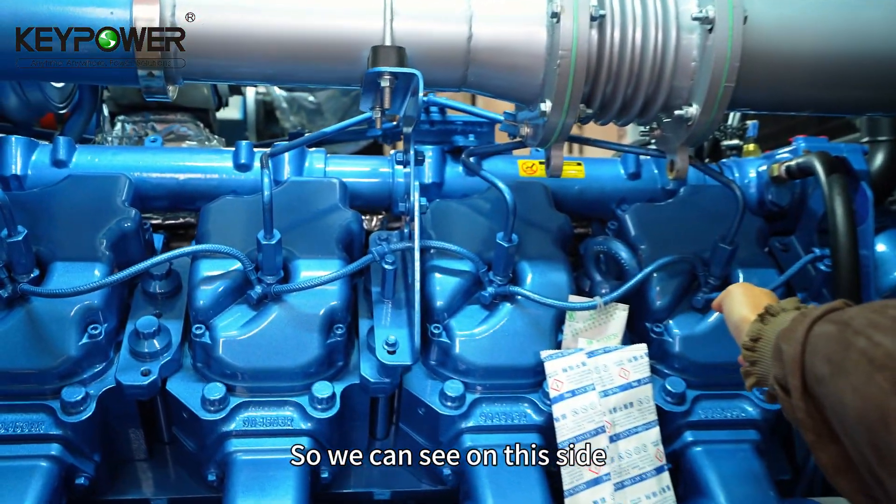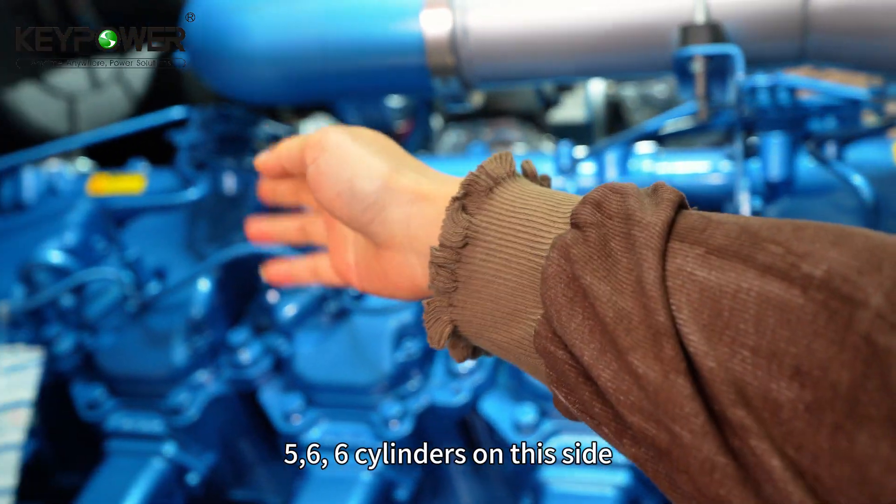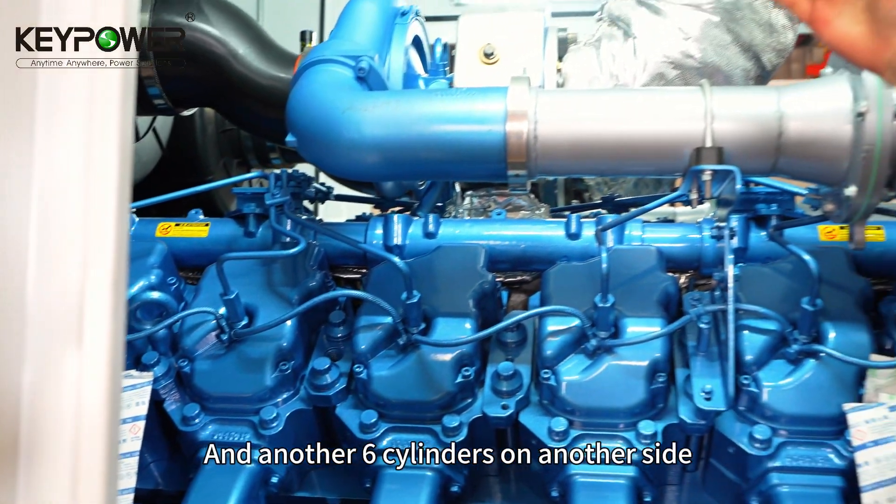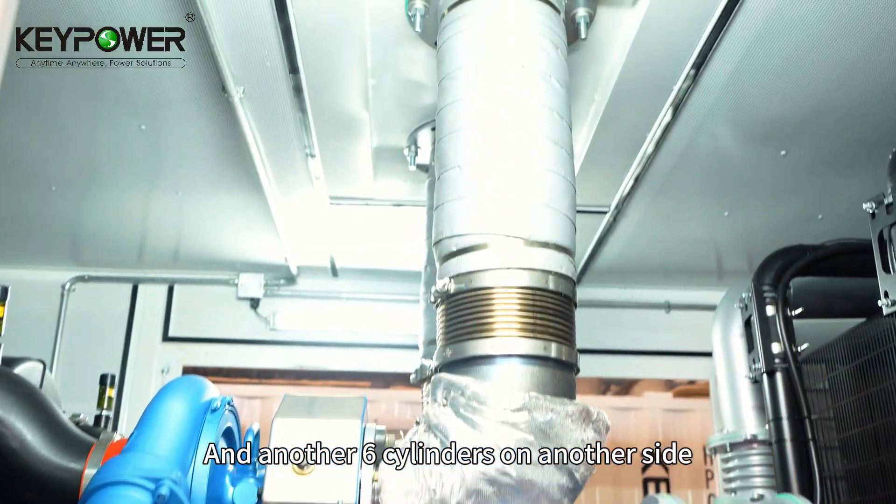On this side we can count one, two, three, four, five, six — six cylinders on this side and another six cylinders on the other side.